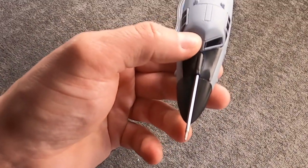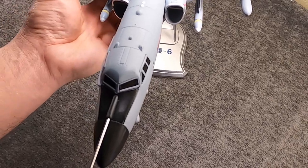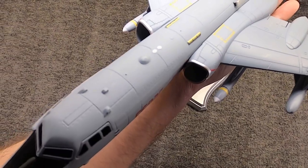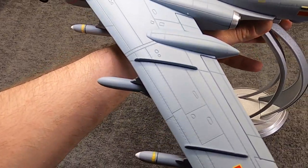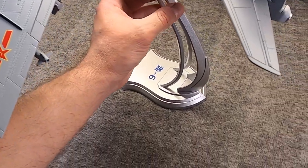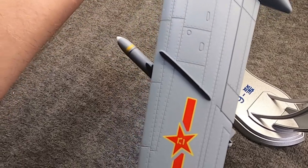Very impressive in 1:72 scale. Typically this type of bomber, if a company does it, will be in 1:144 or even 1:200. Now that they've done this, what I think Air Force One really needs to do is revisit the notion of doing a B-29 in 1:72. A long time ago they teased the idea, but when it came out it ended up being 1:144 scale — which is nice. But I would like to see one in this scale, because it'd be about this size, and that would be darn impressive.